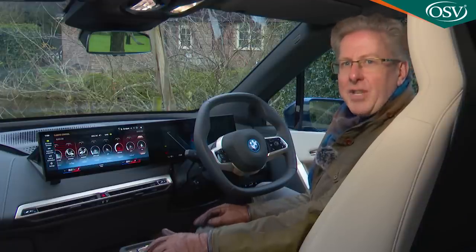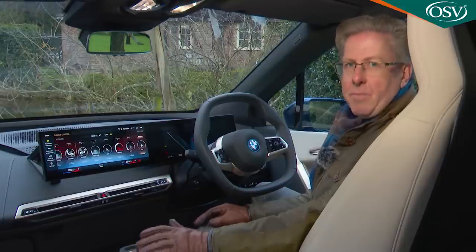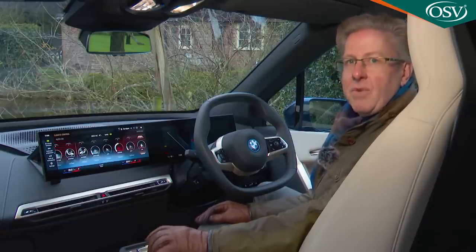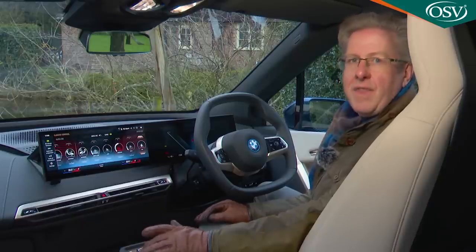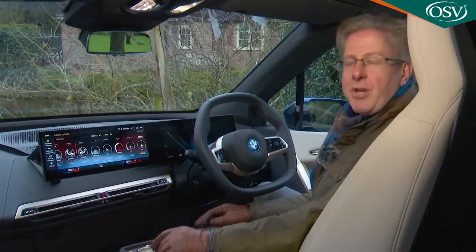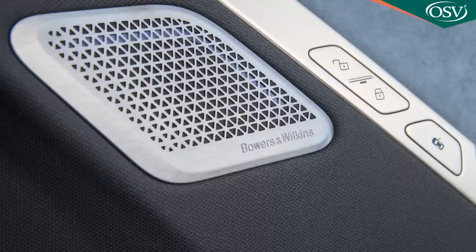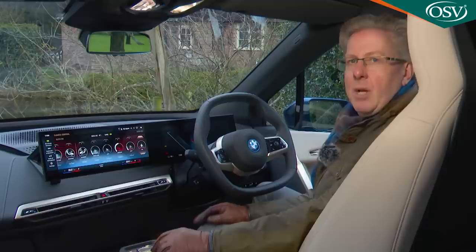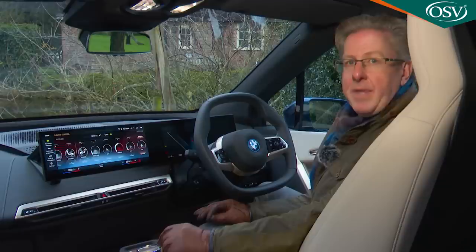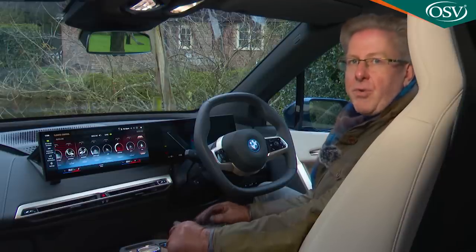Quite a few features require access via a BMW ID, which you can add to another smartphone so personal interior settings and activated features can be instantly communicated to the car whenever you're driving it. You can add to that menu of features in the course of your ownership life, thanks to over-the-air updates and extra tech purchased via the BMW Connected Drive store. A head-up display is standard, as is a Harman Kardon surround sound audio system, though you'll be tempted by the available 4D audio diamond surround upgrade, which uses bass shakers in the front seats.